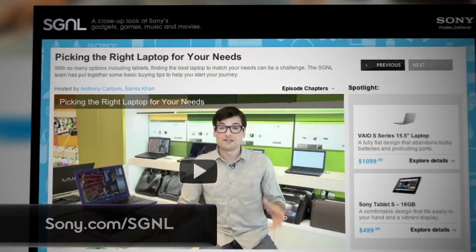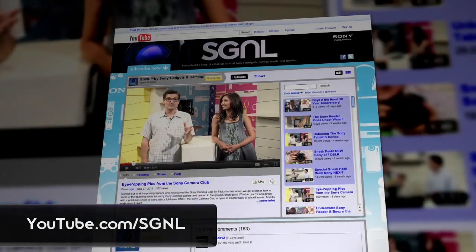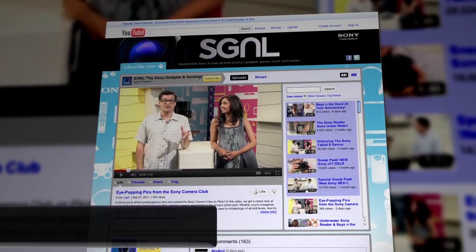Thanks so much to Kenta for coming in. To find out more about the A37, head to the Sony website. To watch more Signal videos, go to sony.com/signal or youtube.com/signal. This is Anthony, signing off.